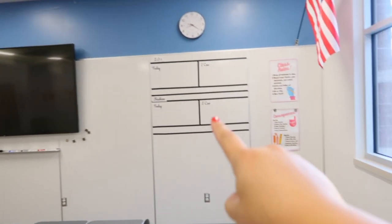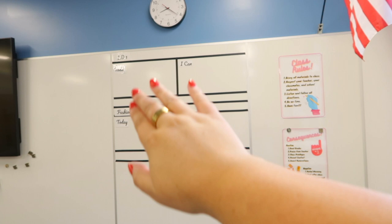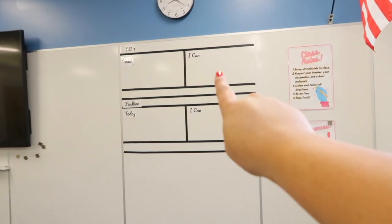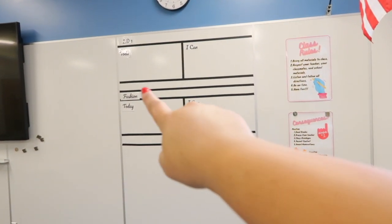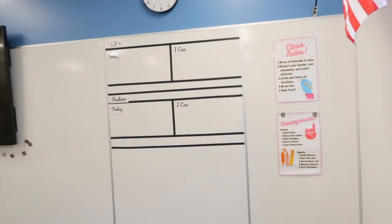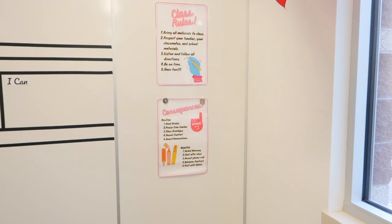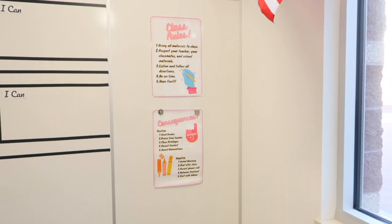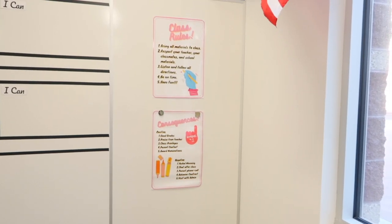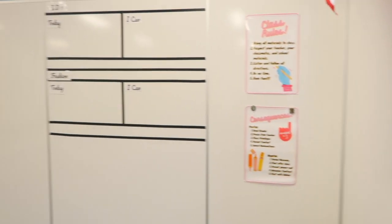And then this entire wall is whiteboard actually, so that's pretty cool. On my whiteboard I have the schedule, what we're doing for that day, their ICANN statements, and then on this smaller part I write their due dates so they can just be aware of them. I actually created my own class rules and consequences poster — this one is kind of wrinkled so I have magnets holding it up. I made them on Canva and then I just had my library print and laminate them.